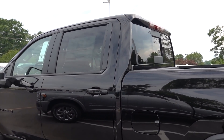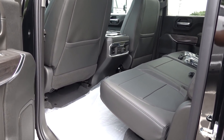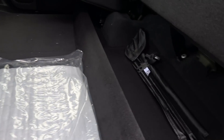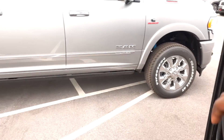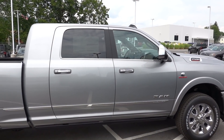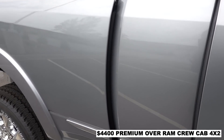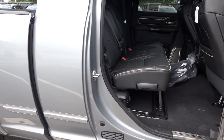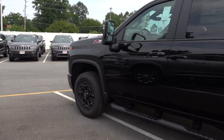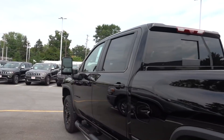Now let's talk about cab configuration. This is the largest cab you can get with the Silverado. It has great leg room and good interior space, plus storage below the seat. In order to get a cab to compete with this from Ram, you have to move to mega cab — which means spending more money and you have to get four-wheel drive. So if you don't want to spend more money on cab configuration, the Chevy is the way to go.